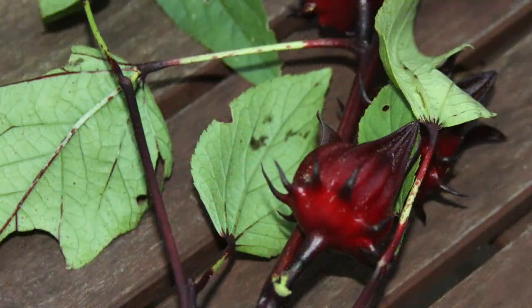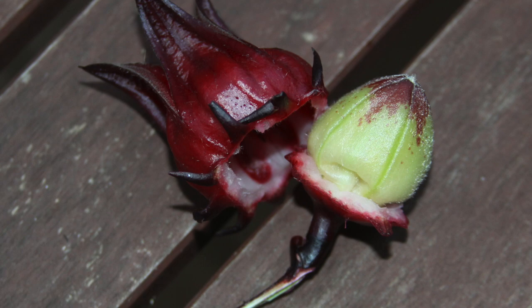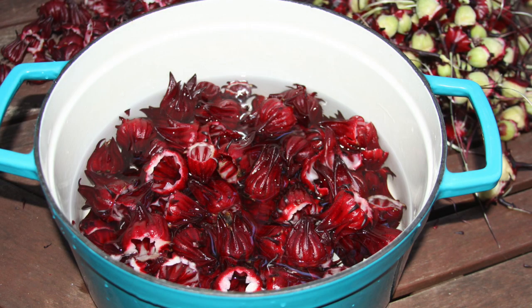He packed me off with a box of fruit-laden branches, so I decided to start the Christmas season early. After removing the fruit from the branches, I removed the seeds, washed the fruit, and boiled it with cloves, bay leaves, ginger, and cinnamon.